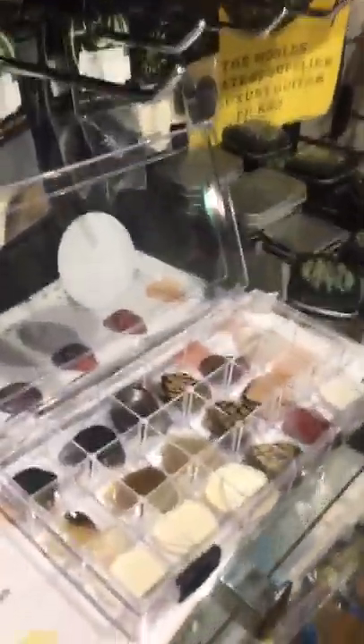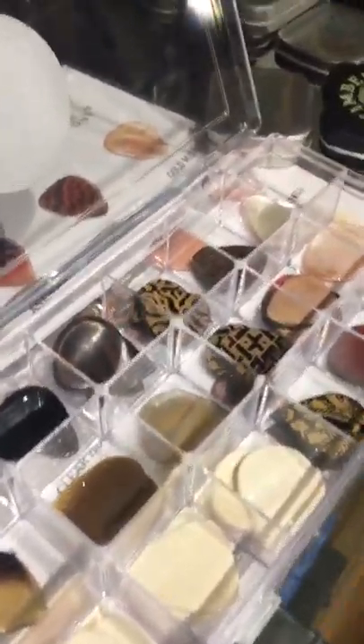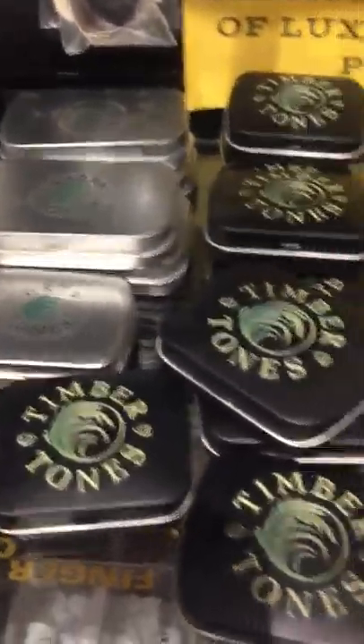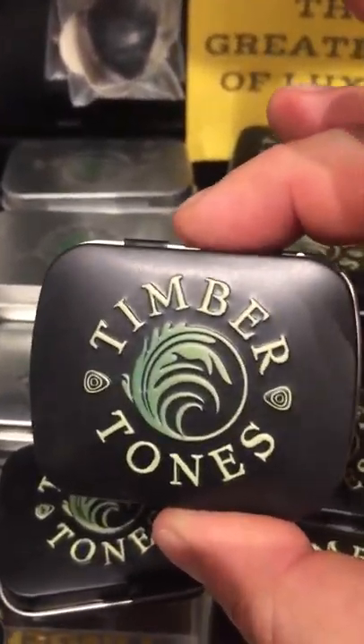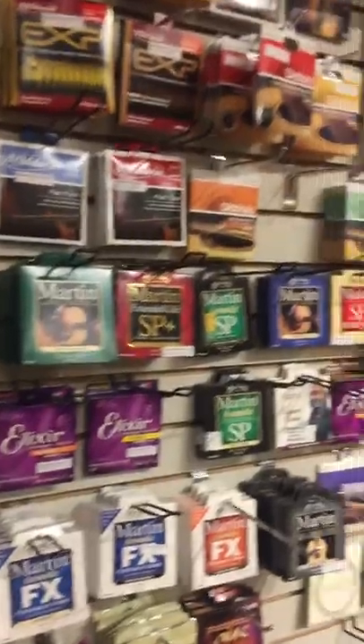We have some super cool picks that are brand new to the store — for a musician who is very serious about tone and loves to experiment. We've got everything from bone, horn, abalone shell, and different types of woods so you can experiment with different sounds. These also come in variety tins — Timber Tones is a very well-respected name in the pick world — along with a variety of other picks including thumb picks. Over here we also have music stands, guitar straps, piano polishes, capos, and a large variety of strings.